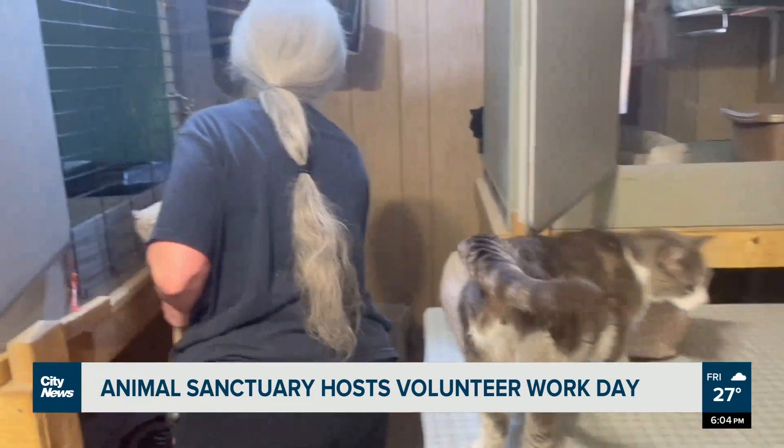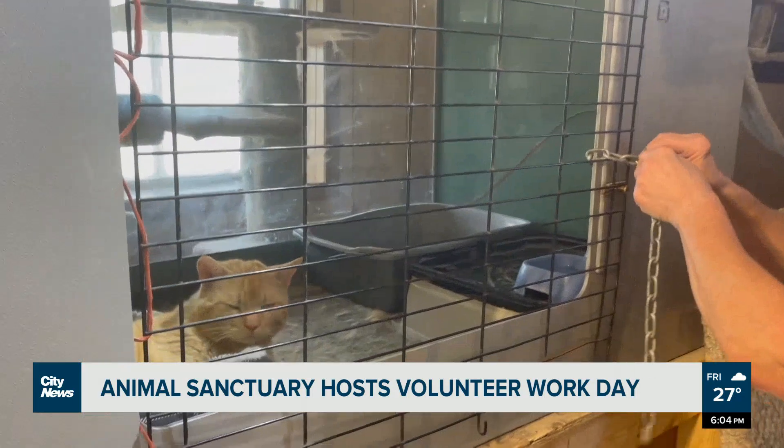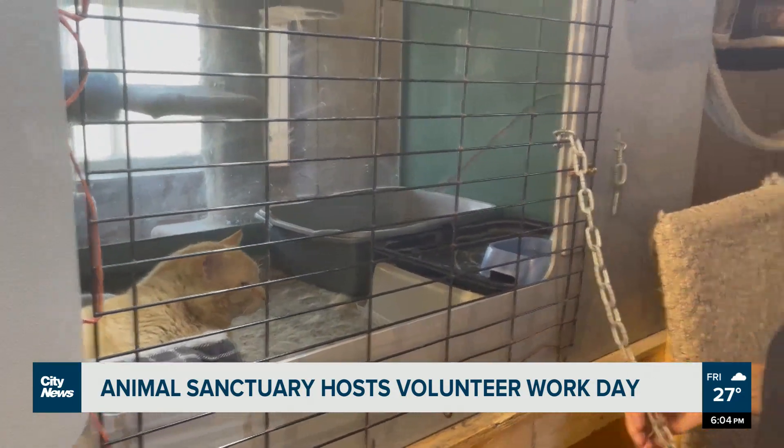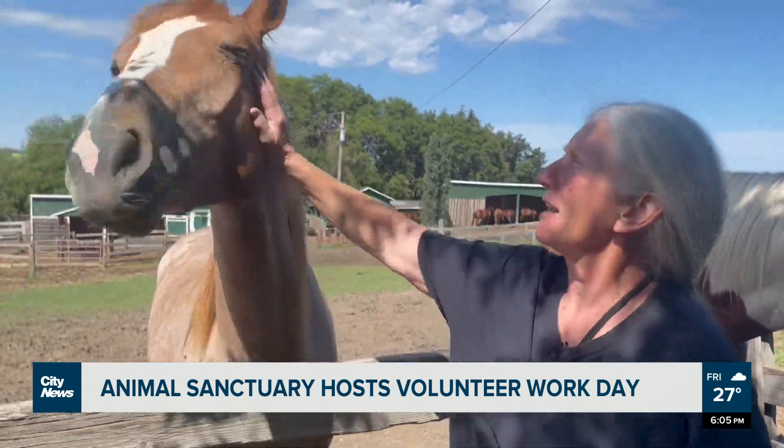We're busy dealing with this gentleman right now. We've named him Garfield — we do not know his actual name. He currently has a broken front left leg.